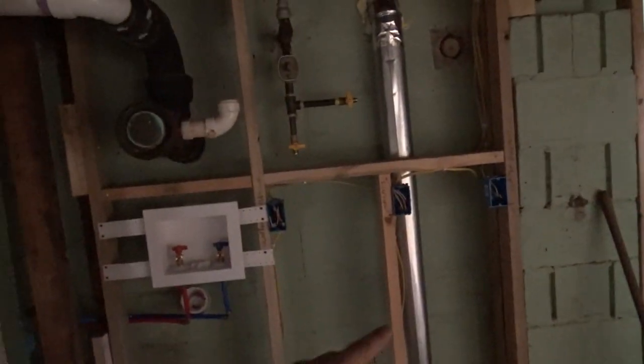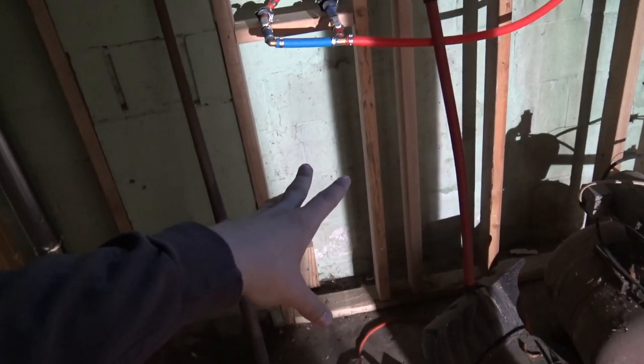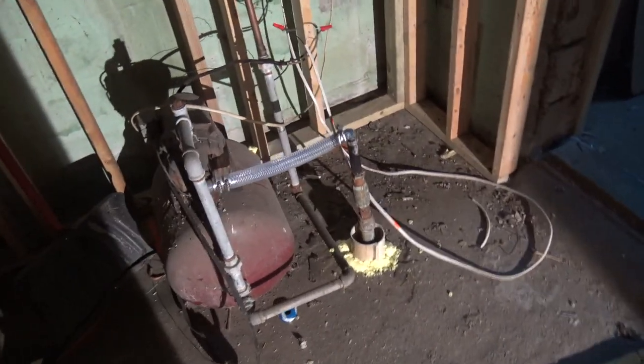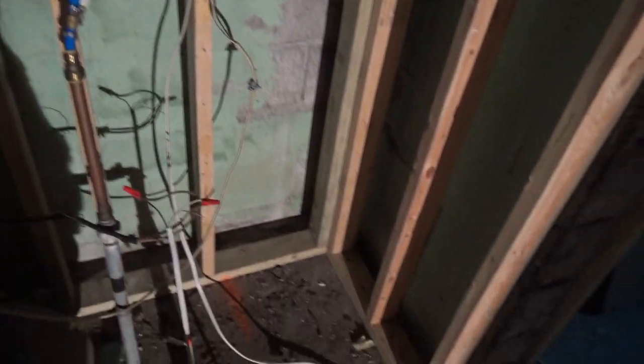We have our washer-dryer set up — there's the vent for our dryer and here's our washer box. We're going to hang our tankless water heater right here, and the water softener. We've got a well — it's actually really fresh water so we're not going to redo the well, but we do have a new tank and a new pump. With a brand new house renovation, you've got to have a brand new well setup.